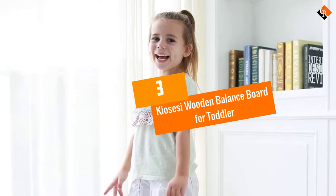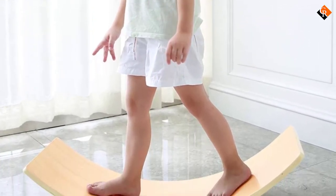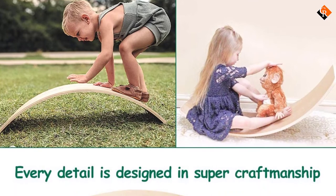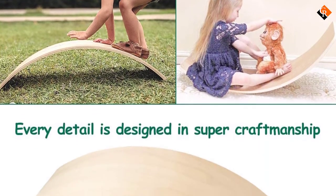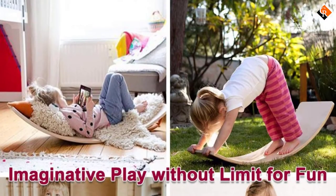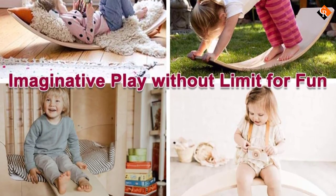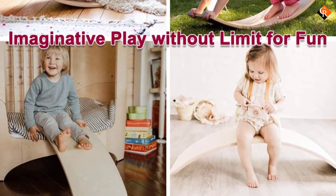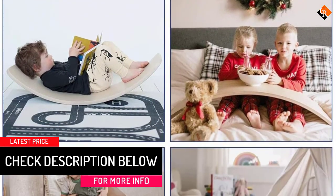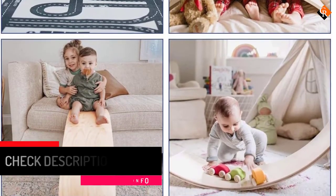At number 3, we have the Kyosesi Wooden Balance Board for Toddler. If you want a balance board made from quality wood to help your kid have better balance, the Kyosesi Balance Board is the one. This wooden board is made from natural wood with no MDF, meaning it is solid and durable. It can bear a strong load of up to 485 pounds. Its thickness is 0.66 inches, so both kids and adults can use it. The edges are smooth and safe as they are carefully polished with excellent craftsmanship.